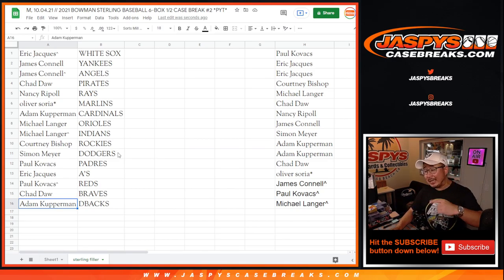One, two, three, four, and five. We got Eric J. on top, Adam on the bottom. Everyone gets a team.